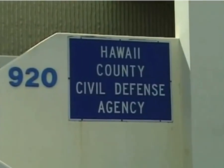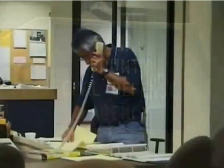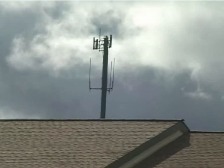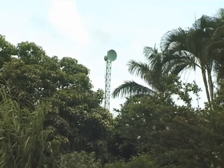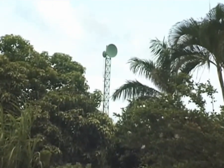When there is a sign of a tsunami, a tsunami warning will be issued. The emergency siren will sound. When you hear the siren, you must evacuate immediately to the nearest higher ground.